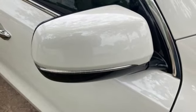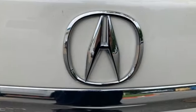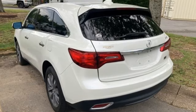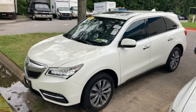One less thing for you to worry about so you can focus on enjoying the heated front seats, integrated dynamic system, and agile handling assist. Dynamic, smooth, and refined, this MDX is missing only one thing — you.